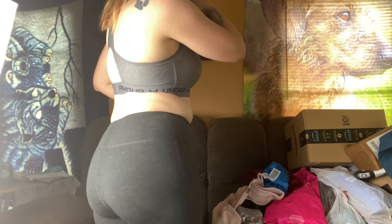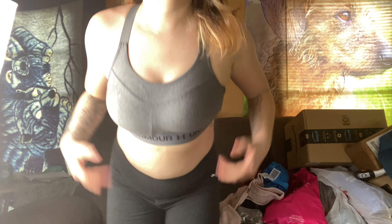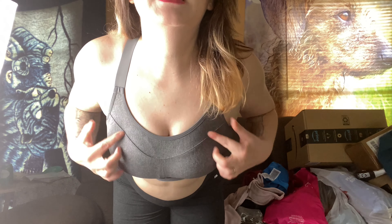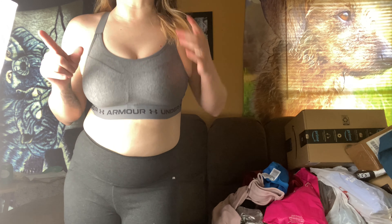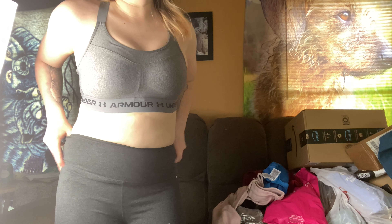Here's the Under Armour top with the same gray pants. What do you think? I think it looks cute. Interesting stitch design. There are these cups here that you can remove. But yeah, it's good. I like it. Does my girls wonders.